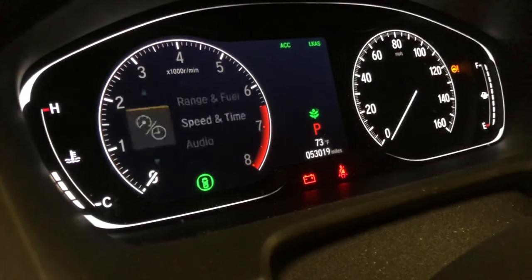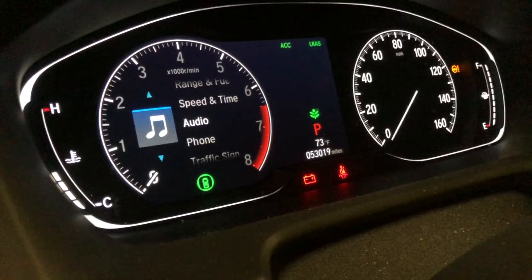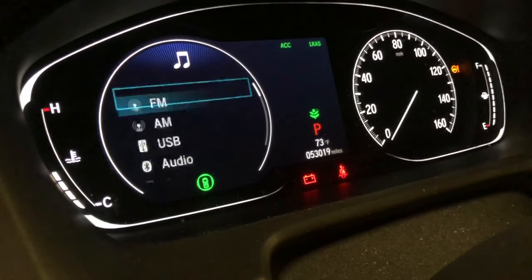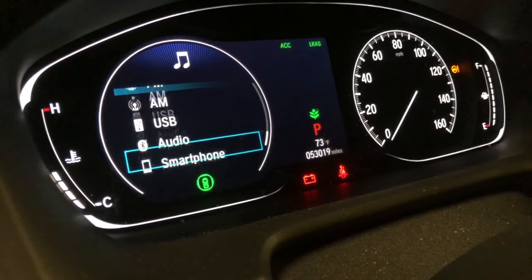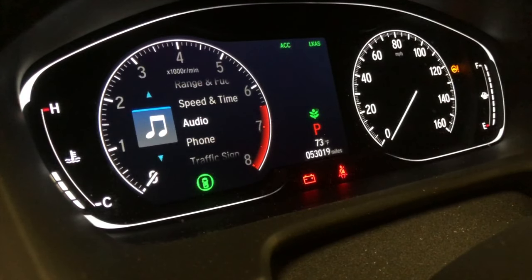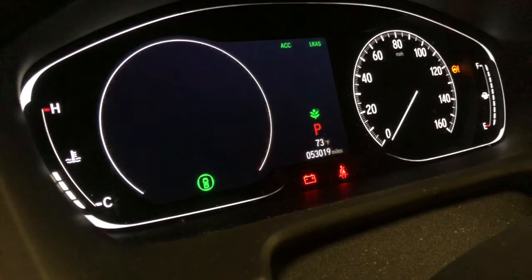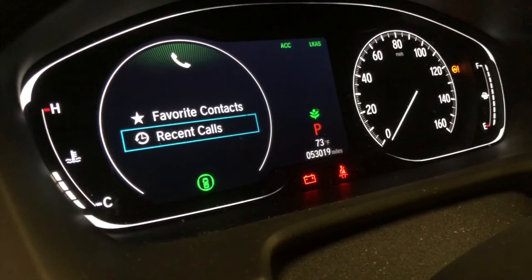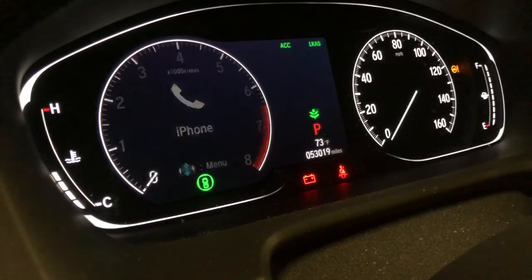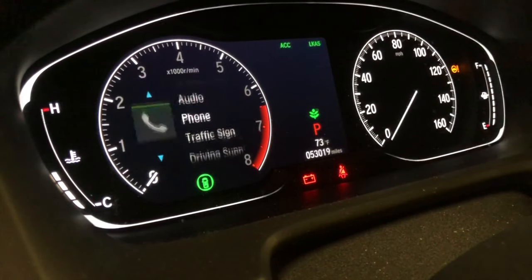The audio section lets you press the button on the steering wheel to change the source — AM, FM, USB, or whatever you want. You can also access phone favorites, calls, and items like that directly from the display.